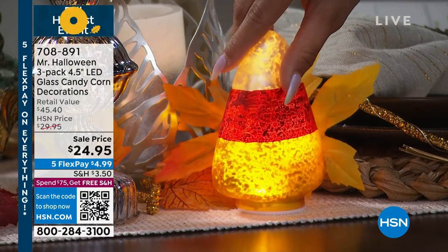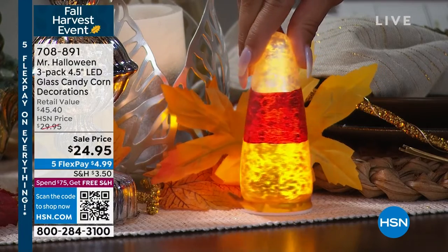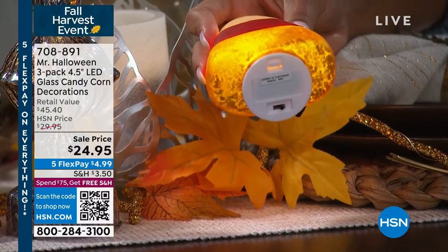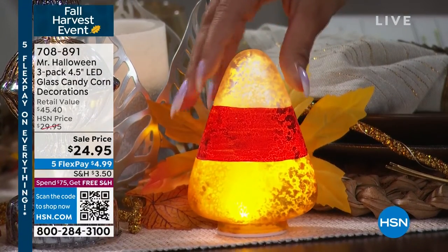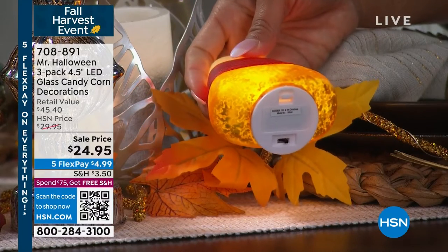These are all hand-painted all the way around. It's got that mercury glass so that it can illuminate so brightly and all throughout — the whole thing lights up. And that's where you're going to put the batteries — two AA batteries right on the bottom — six hour timer, as you mentioned.